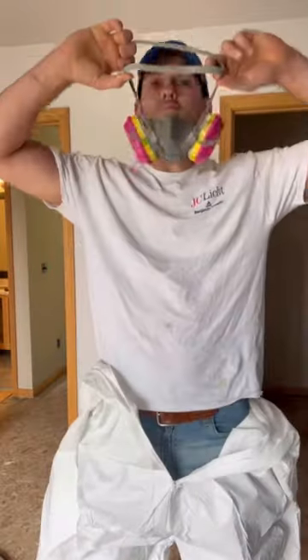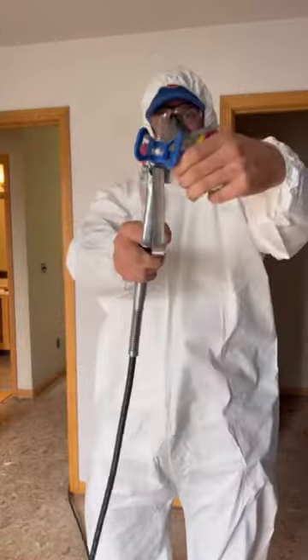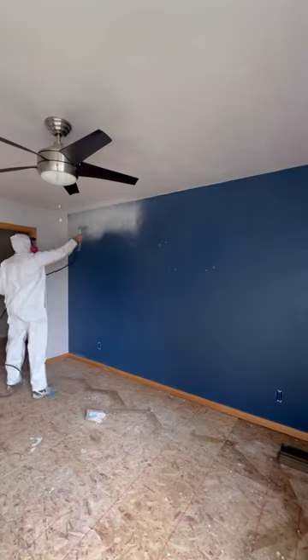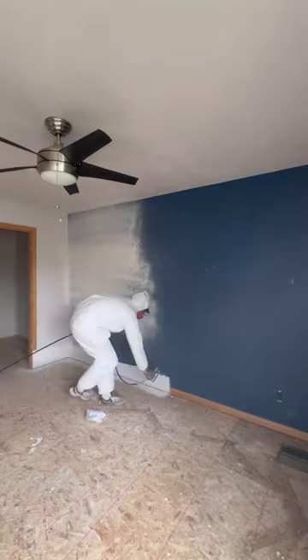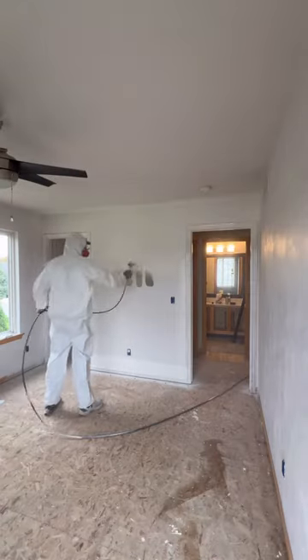I'm renovating my first house and it's time to paint. This is my friend Drew and he's going to be painting everything, starting off with priming the house. I think this is the point in the renovation where I'm starting to get overly excited. Up until now it's been mainly demolition and I'm starting to see different progress, so that's super exciting.